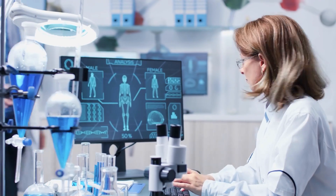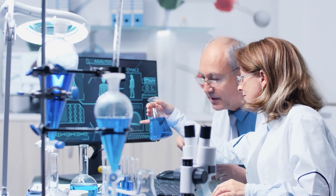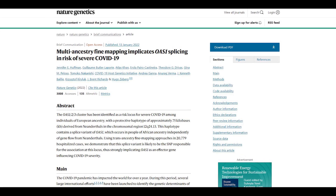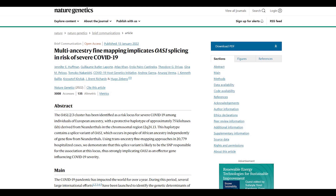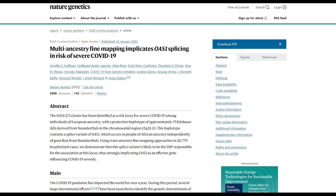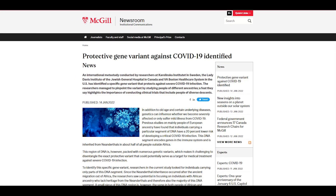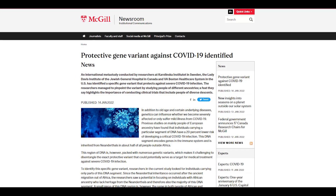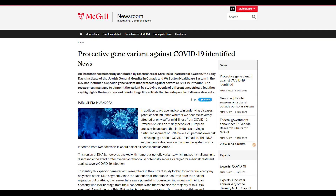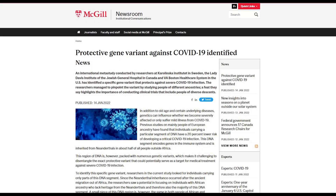But is there anyone who has it? According to an international meta-study, there's a protective gene against the disease. Published in the journal Nature Genetics, researchers at Karolinska Institute, the Lady Davis Institute of the Jewish General Hospital, and the VA Boston Healthcare System pinpointed a gene variant with such quality. The fact that individuals of African descent had the same protection allowed us to identify the unique variant in the DNA that actually protects from COVID-19 infection, said Jennifer Huffman, the study's first author, per McGill University.